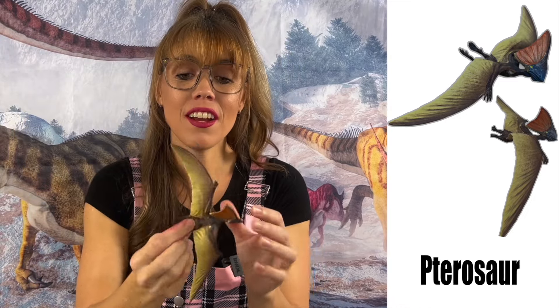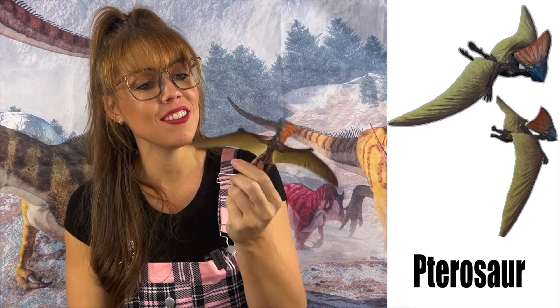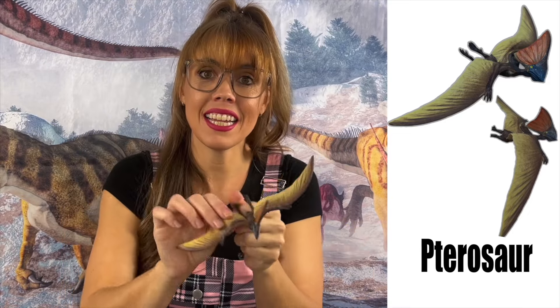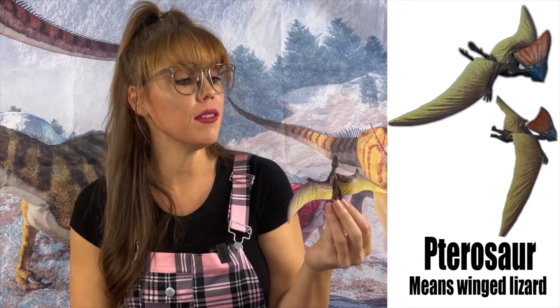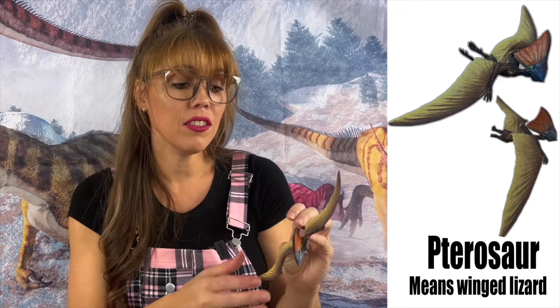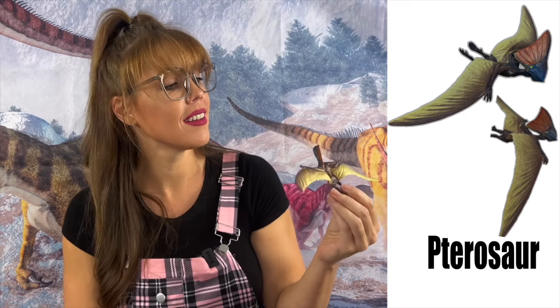The Pterosaur, most commonly known as the Pterodactyl, was a flying lizard. Its name meant wing lizard. The Pterodactyl lived from the late Triassic to the end of the Cretaceous period. This Pterosaur was a carnivore — it ate meat.